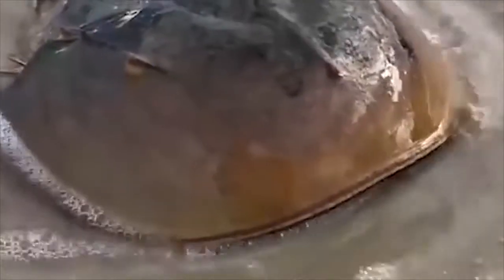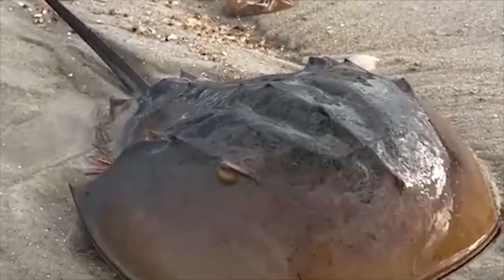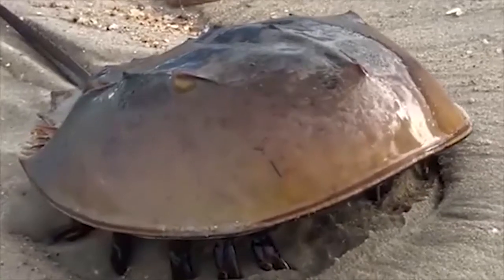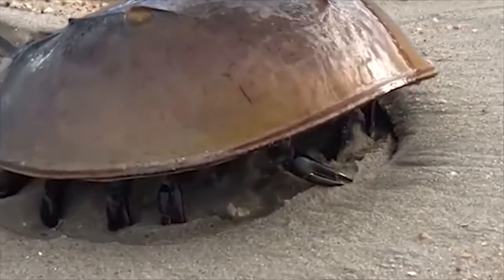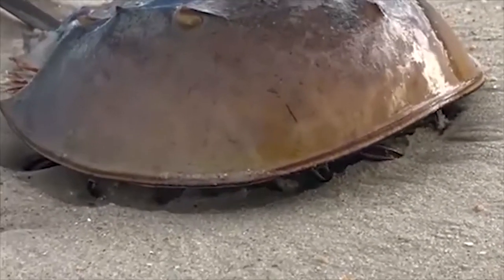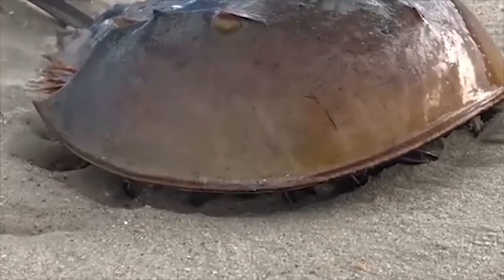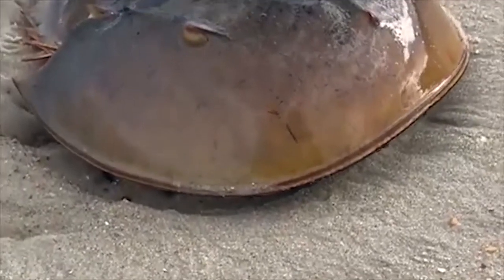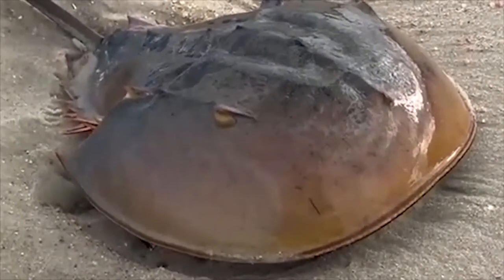Number 3: Horseshoe Crab. The horseshoe crab has stayed virtually unaltered over the course of its 445-million-year life. Horseshoe crabs, despite their name, are not real crabs — in reality, spiders, ticks, and scorpions are more closely related to them. Adult horseshoe crabs move from deep water to the beach in late spring to mate.